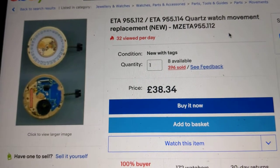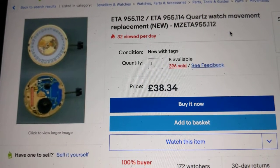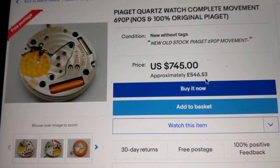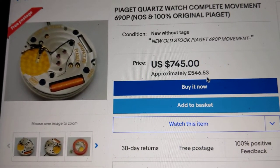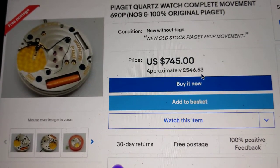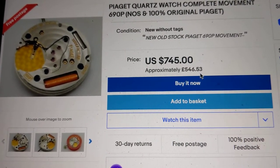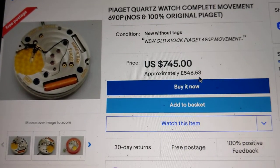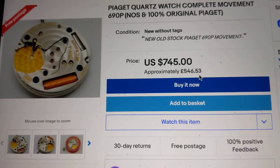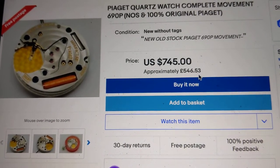Now let's flip over to how much the Piaget movement costs as a replacement for the Cartier Tank. We can see here that the 690p new old stock, 100% original on eBay, is going for £546 or US$745. I just wanted to record this video to let you guys know there really, really, really is a difference in quartz quality and quartz cost.